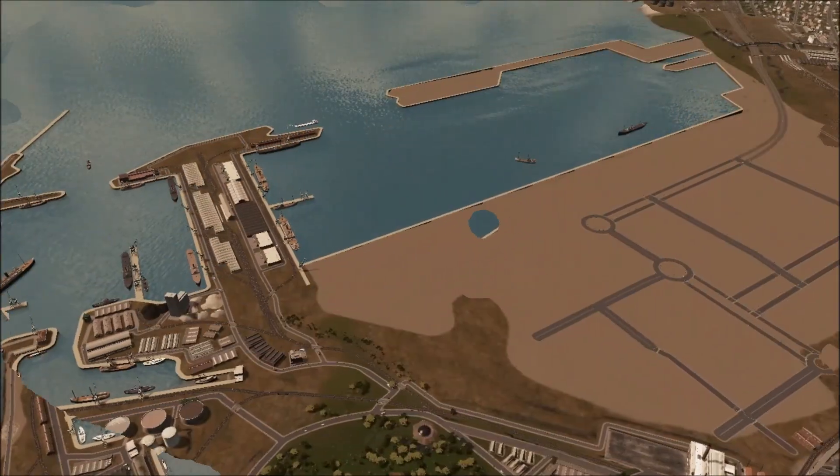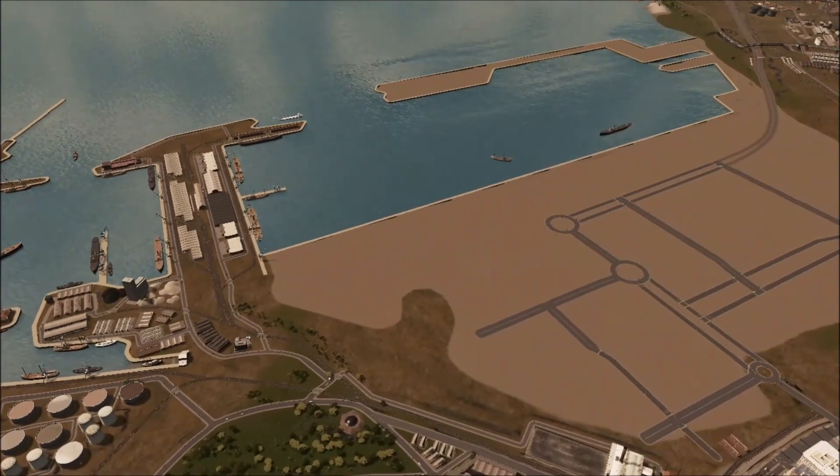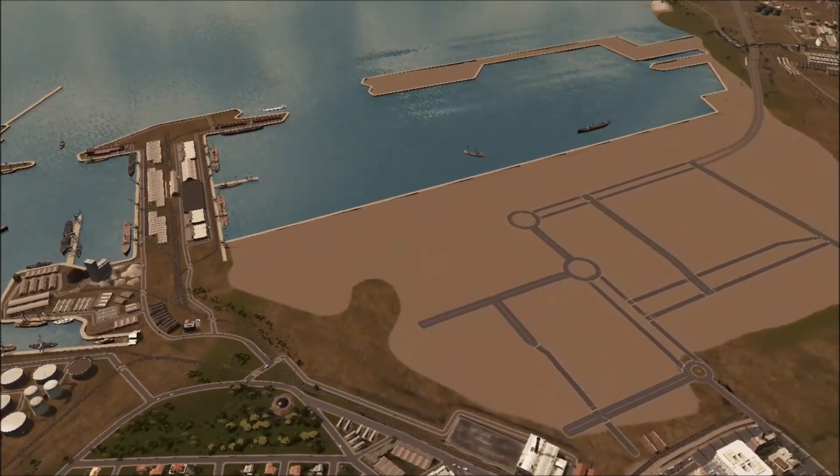Once the main roads were laid out, extensive port facilities were built, as well as the Kuhlenburg Railway complex.